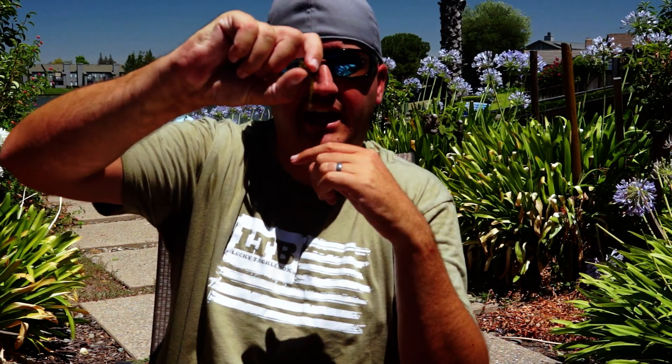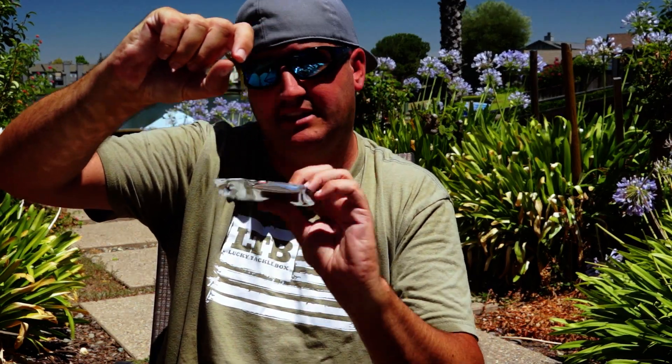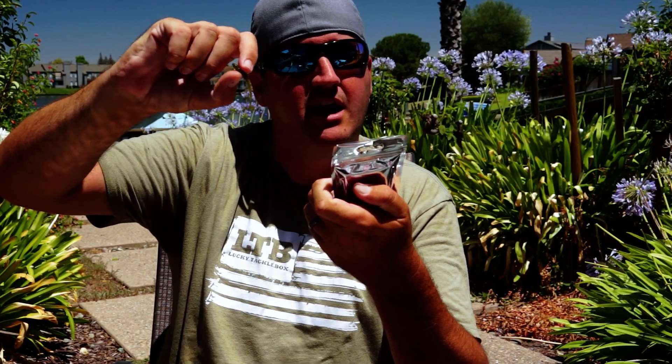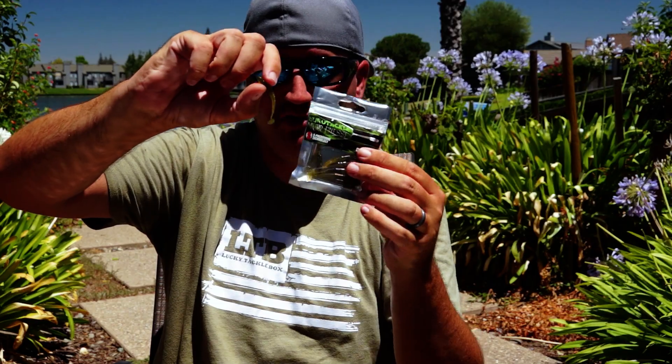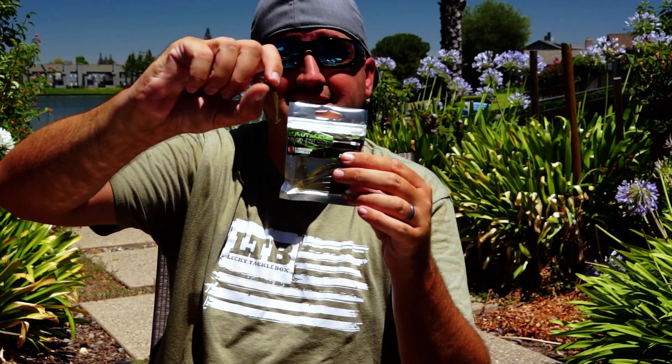Another thing I like to do is put little tiny subtle natural swim baits on. This recently came in a Lucky Tackle Box panfish box — it's the Euro Tackle Micro Finesse Bee Vibe — a little tiny skinny natural swim bait. I'll put this on as light as a 1/64-ounce jig head, and when that bait falls it hits the water and literally falls this slow.